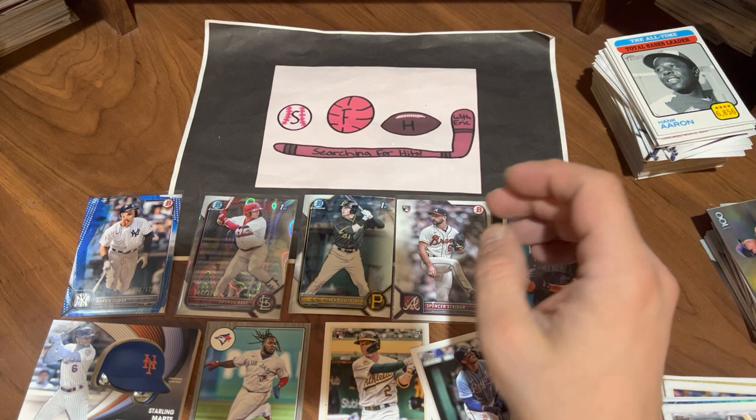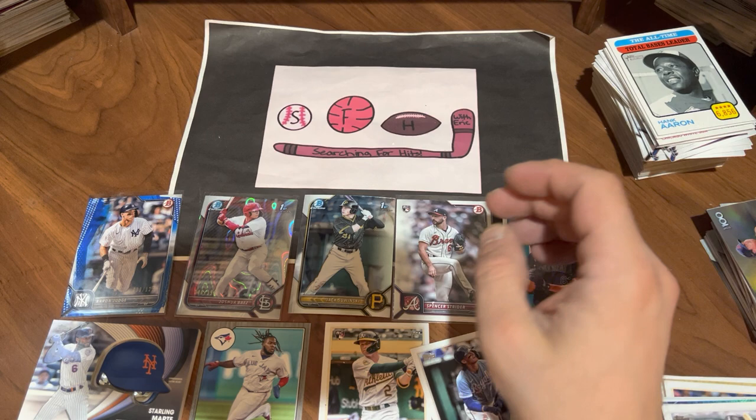So that's what I'm going to say — love to hear your opinion, let me know what you think. I am going to declare the Bowman Blaster as the winner of this Face-Off Friday. Hope everyone has a great rest of their day, and we will see you next time on Searching for Hits with Eric. Take care, everybody.